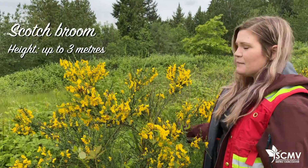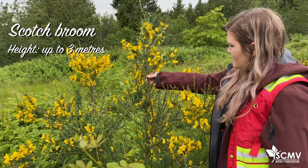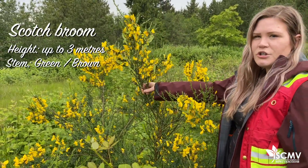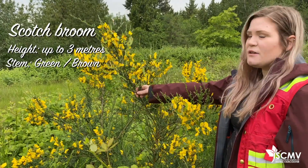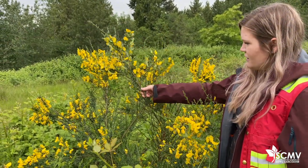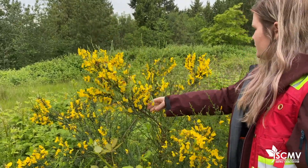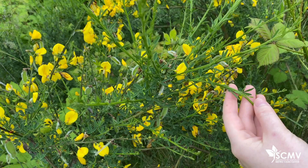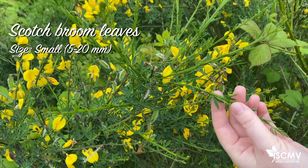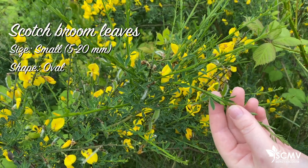Scotch Broom can grow to be up to three meters tall. One way to identify it is that the stem is usually green, but the more mature the plant gets, the more brown and woody it becomes. This one is pretty young considering it's still green and flexible, but the older they get, they'll become more brown. These are the Scotch Broom leaves — they're pretty small, and can grow to be between 5 to 20 millimeters, with an oval shape.